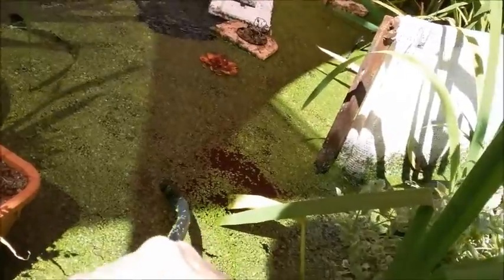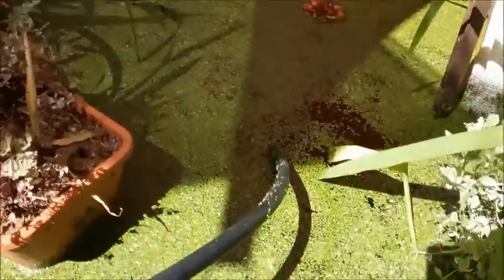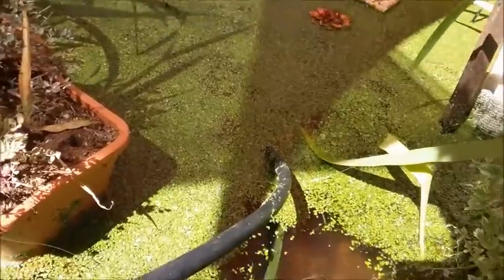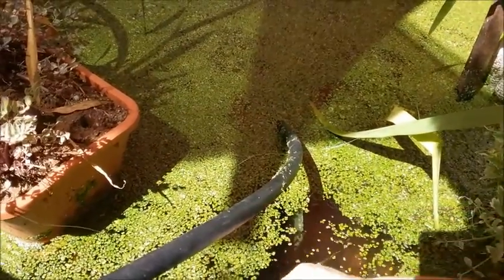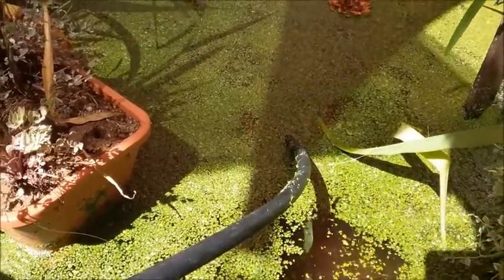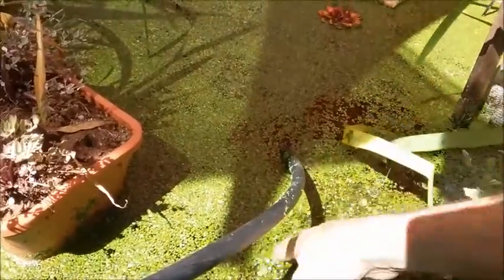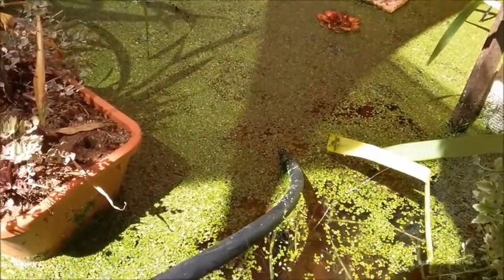I've noticed there are baby fish in here — baby mosquito fish — and talk about small, these suckers are tiny. I thought I'd grab one to show you guys if I can find one of the little fellas. These fellas are tiny, tiny — they just look like a little bit of hair to be honest.